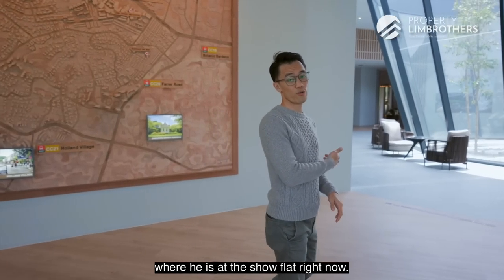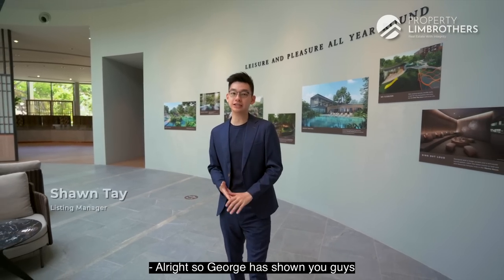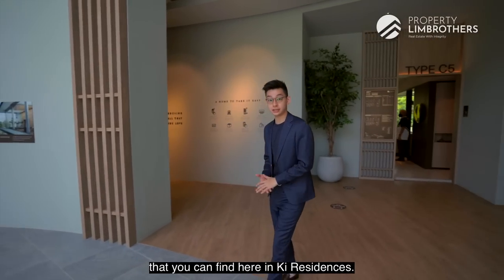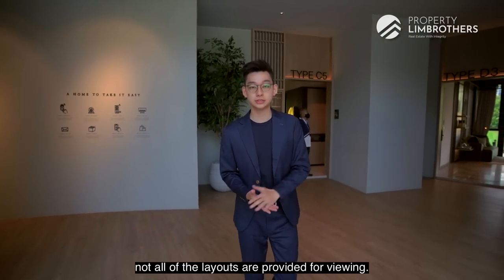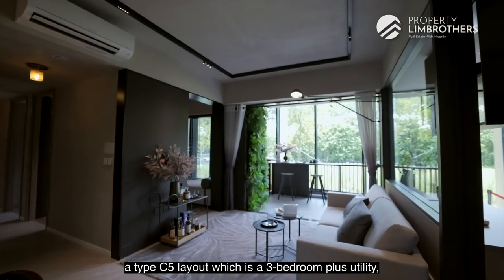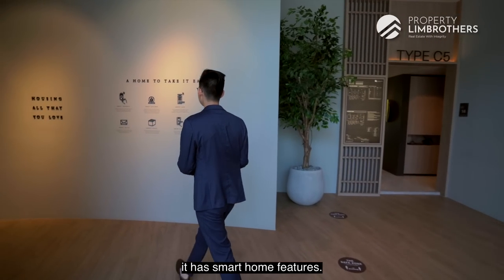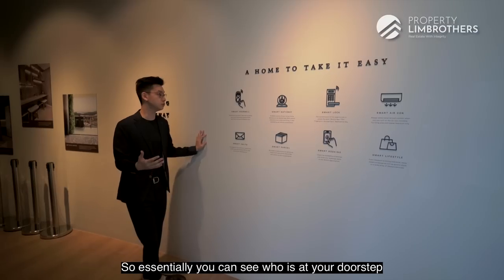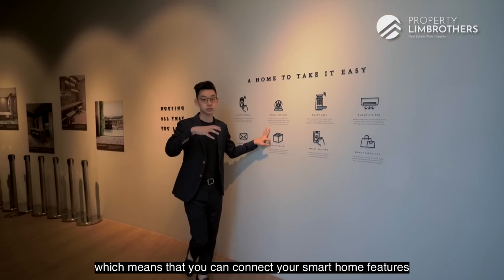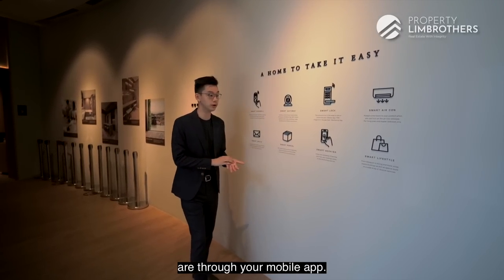Now joining Sean at the show flat — Key Residences has several layout types available for viewing: the Type B2, a two-bedroom plus study; the Type C5, a three-bedroom plus utility and yard; and the Type D3, a four-bedroom ground floor unit. Key Residences also features smart home features including a smart doorbell, smart gateway, smart lock, smart air-con, and mobile app-based facility booking.